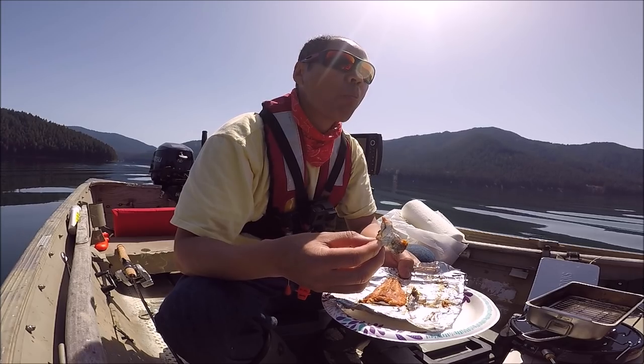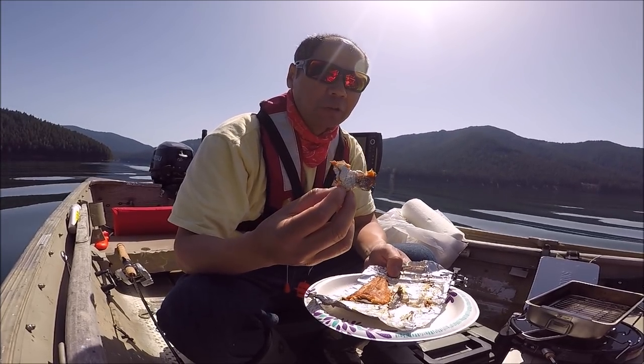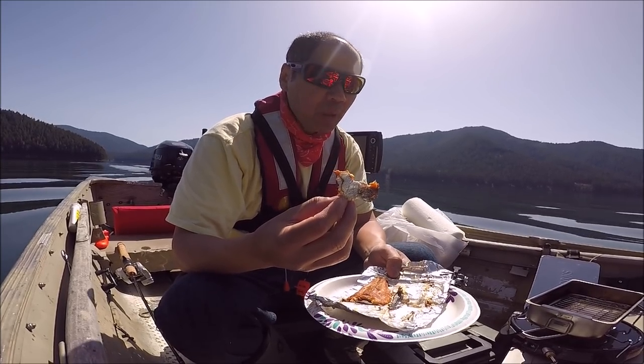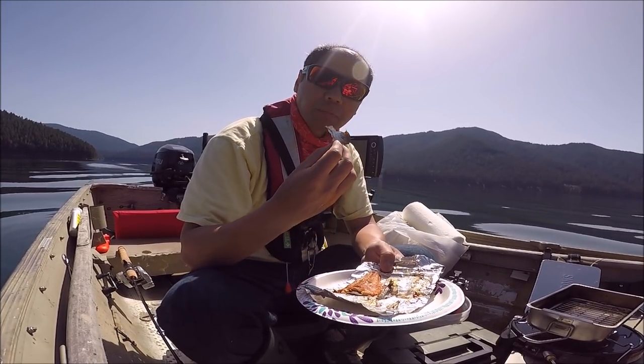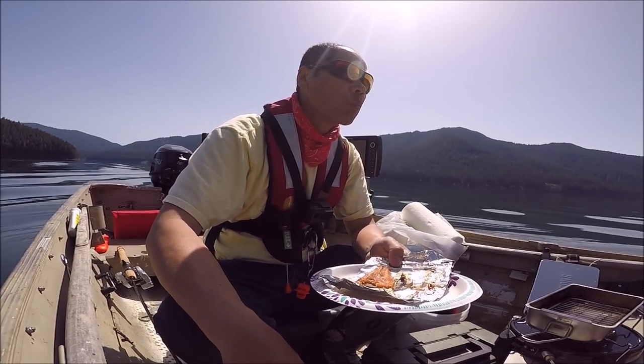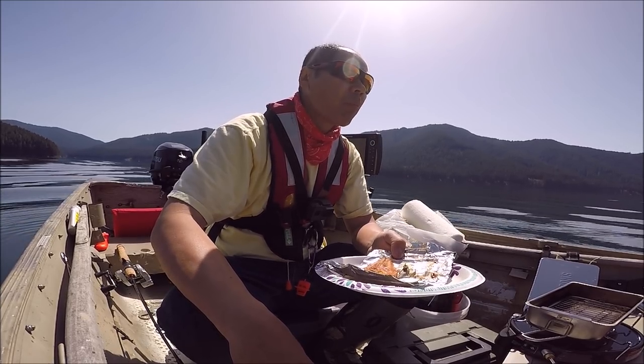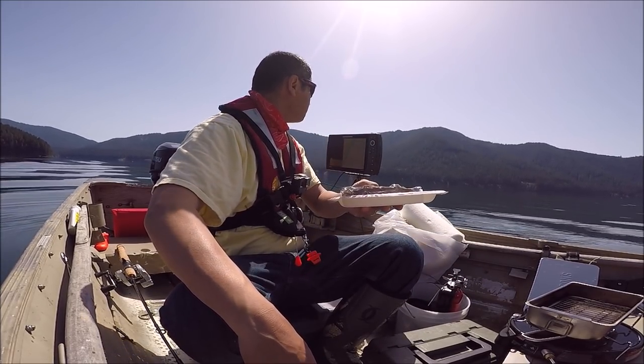You can't beat the flavor of it. Awesome flavor. I used to do it when I was a kid — catch trout, take willow limbs, weave them together to make a grill, start a fire, and cook them right on the grill while I was fishing.